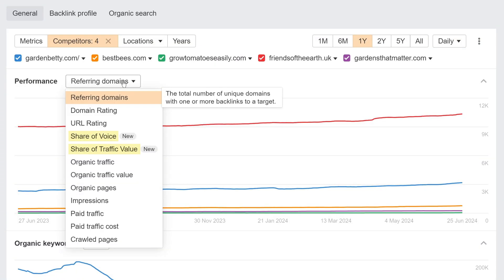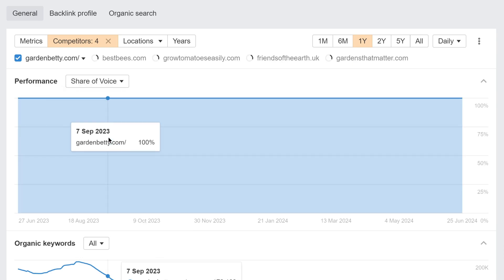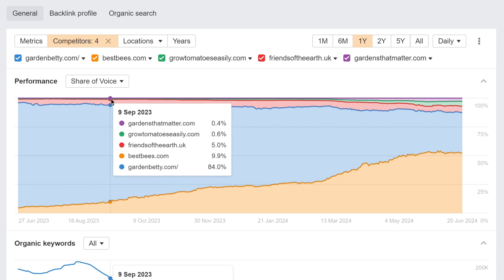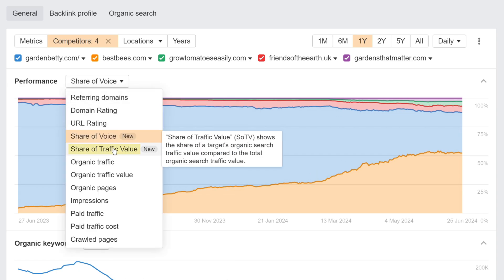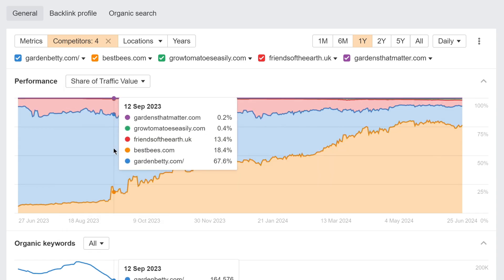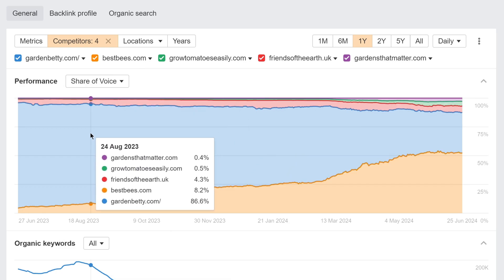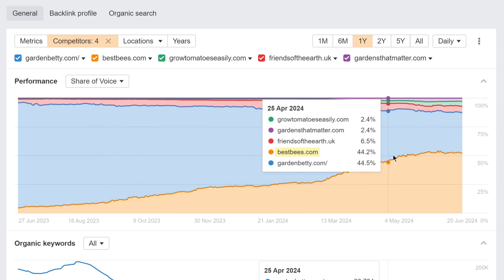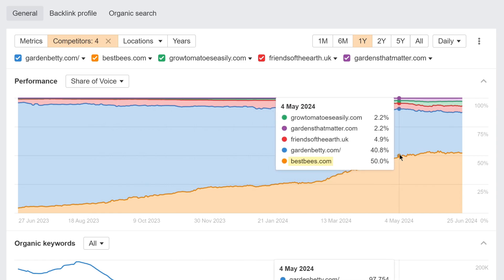We've also added two incredibly useful charts in Overview. You'll see them when using Competitors mode. The first one, Share of Voice, shows your target's organic search market share over time as compared to the competitors you've specified. The second, Share of Traffic Value, shows the same but focuses on the total paid cost of that traffic. You can use these charts as a great starting point for analysis and reporting. For example, we can see that Bestbees.com have focused on organic search from a while ago and have taken significant organic market share over time.